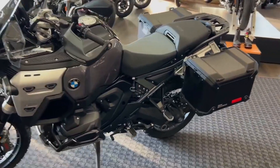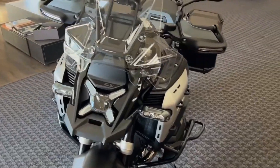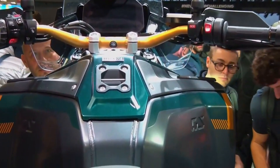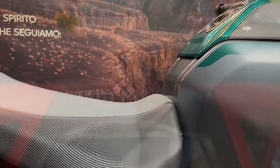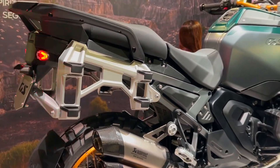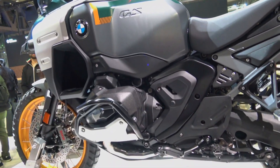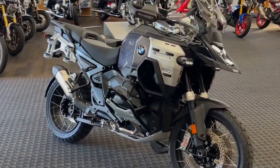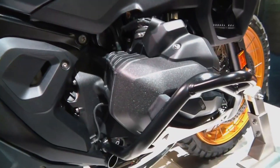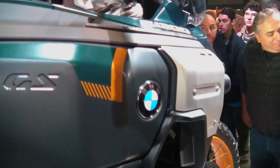Many of the changes made to the new 2025 R1300GS Adventure are carried over from in-depth coverage of the new 2024 R1300GS when it was announced last year. One such change is a more compact but larger displacement 1,300 cc boxer engine that produces the same 145 horsepower at 7,750 rpm and 110 lb-ft of torque at 6,500 rpm as the standard model.